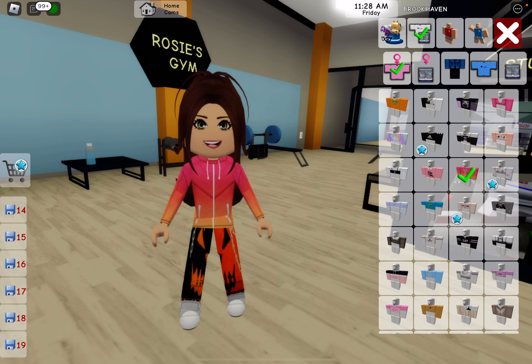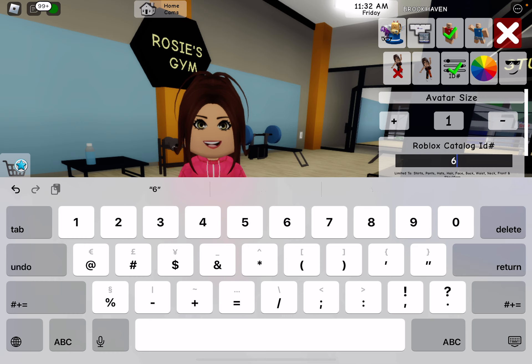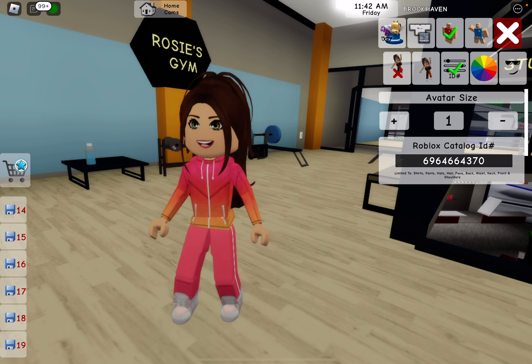Let's put on this shirt — any type of shirt — and then let's put in the code: 6, 9, 6, 4, 6, 6, 4, 3, 7, 0. You guys can only see the pants, but there is a top on the thing. You can only see half of the outfit.